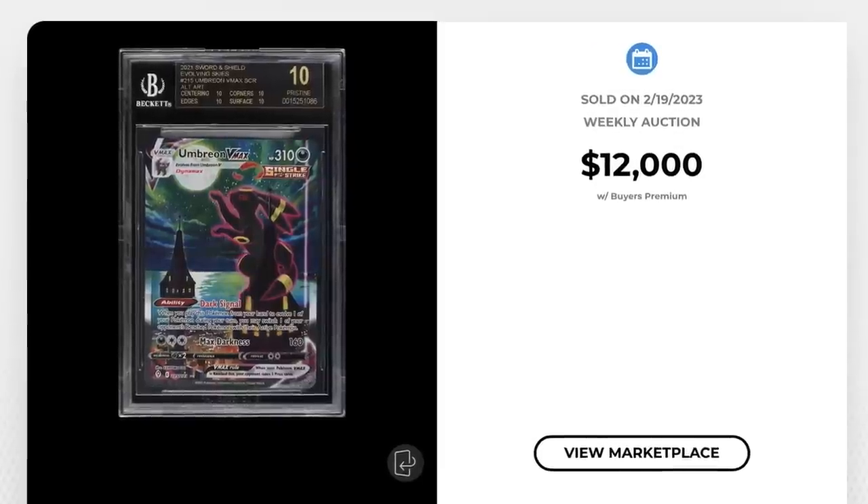Which brings me to the auction of the week — also the 'guess which sold for more' segment. On the left we have the BGS 10 black label Giratina V Alternate Art from Lost Origins versus the BGS 10 black label Umbreon V Max from Evolving Skies. If you said the Giratina V Alt Art, you would be wrong — that card sold for $7,200, while the black label Umbreon V Max beat it barely, selling for just $100 more at $7,300.